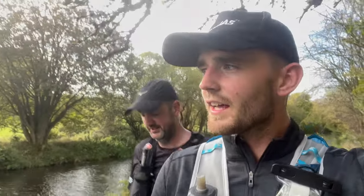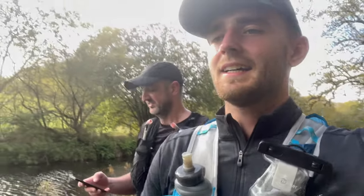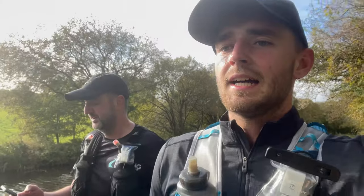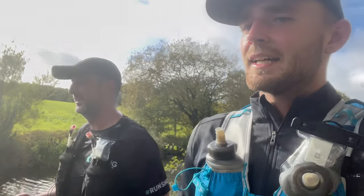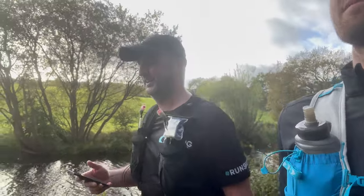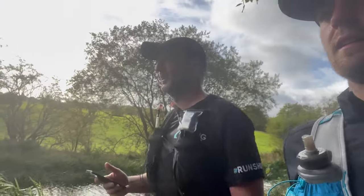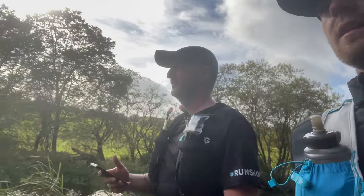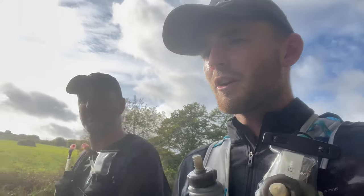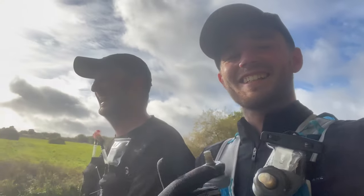We're at 29.3 miles, which means we are over halfway. Everything we do now is getting closer towards Edinburgh than further away from Glasgow. We have a checkpoint at about 30 miles and we're going to stock back up and go again. Feeling good, but starting to get a bit tired now. It goes in little waves — we had a real high at the last checkpoint and then the last mile was hard. I was struggling from about 22 to 26 but coming out the other side now. Both pushing through — still going strong.